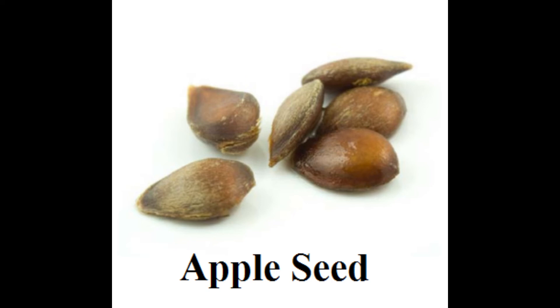Apple seeds are tiny black seeds that are contained in an apple. The number of seeds in each apple is based on the tree's health. Healthier trees produce more seeds.